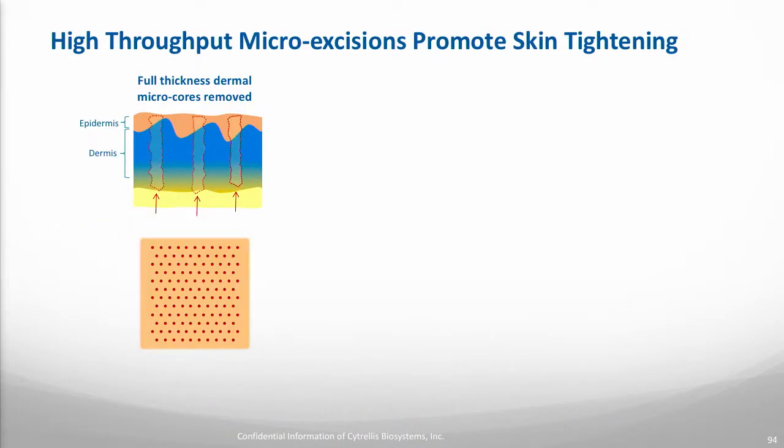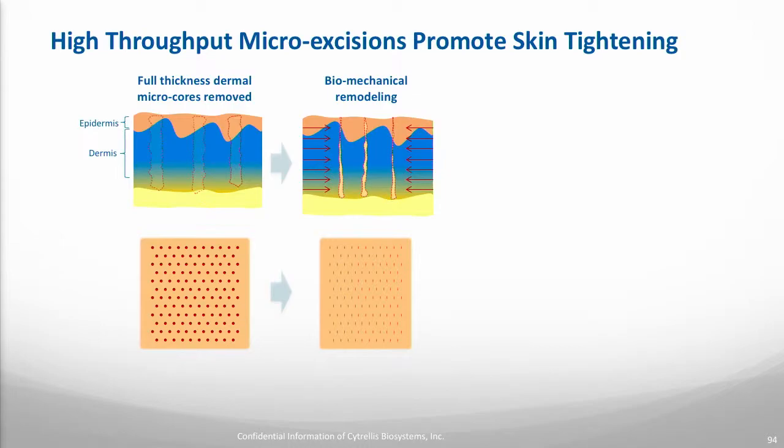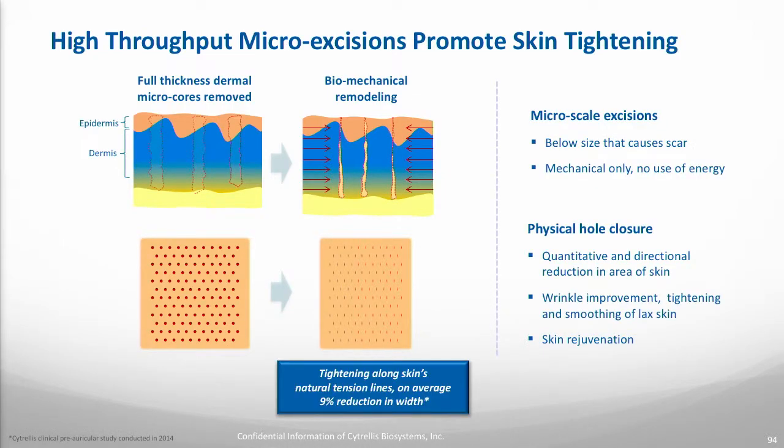We are essentially removing the epidermis and the dermis, creating thousands of little holes in the tissue. Because we're doing that without heat and without coagulating the tissue, the skin just collapses on itself — you simply have less skin, so you see great tightening results, reduction in wrinkles, and excellent skin rejuvenation as well. An important point about the technology is that these cores we remove have to be less than a millimeter in diameter. That's the key to ensuring we're not causing any scarring or prolonged redness in patients.